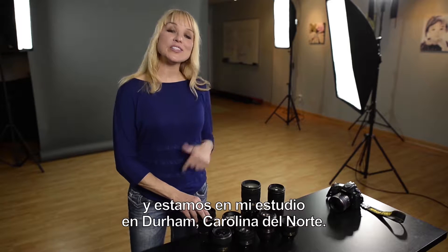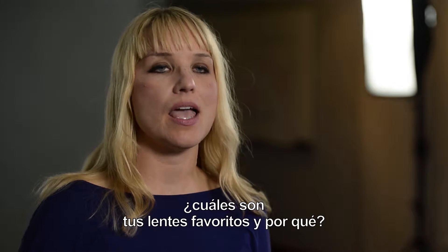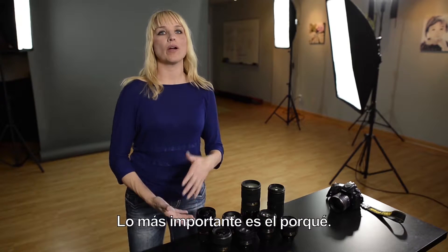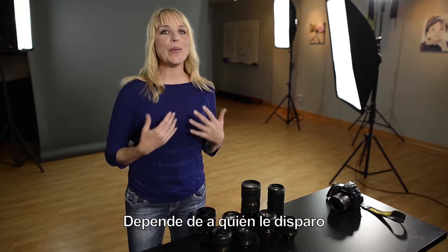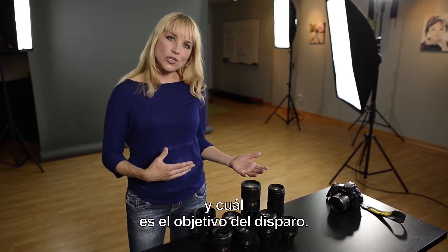Hi, I'm Tamara Lackey and we're here in my studio in Durham, North Carolina. One of the most common questions I get is: what are your favorite lenses and why? That's the most important part — why. It depends on who I'm shooting and what the objective is for the shoot.